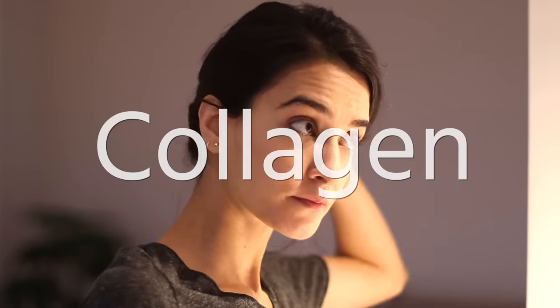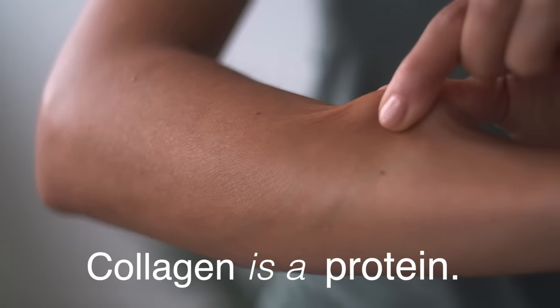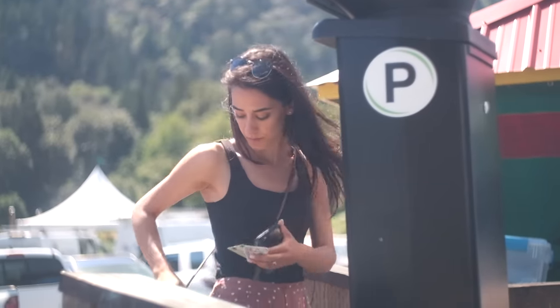Our skin has several layers, and we want the structure of these layers to be strong for firmness and elasticity. Collagen is the main structural protein that helps to support our skin because it creates a fibrous network that reinforces the tissue, giving our skin a firm and smooth appearance. Unfortunately, as we age, our body makes less collagen and it gets more easily broken down. As a result, we start to lose about 1% of the collagen in our skin per year, starting at around the age of 20 — and so over time, this is what ages our skin.